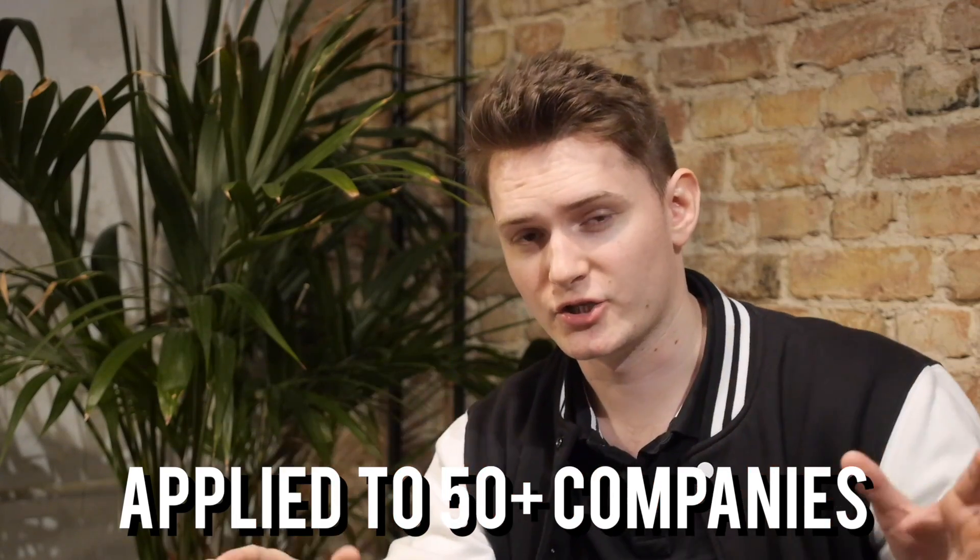A lot of you may say, Jacob, I don't have any experience and a lot of companies just declined my application. Yeah, I've been there. What I did was apply to 50 different companies in Germany, went through tons of different interview processes, and all of them declined me. I was super sad but I didn't give up.